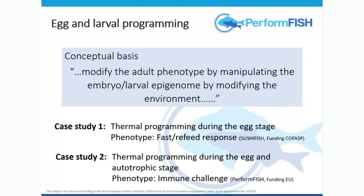These are the two small studies I'll show you. I'm not going to go into all the data; I just want to really demonstrate that changing the thermal regime in an egg, or changing the thermal regime in an egg and the autotrophic stage, can significantly modify the response of the adult to a challenge nine months later.